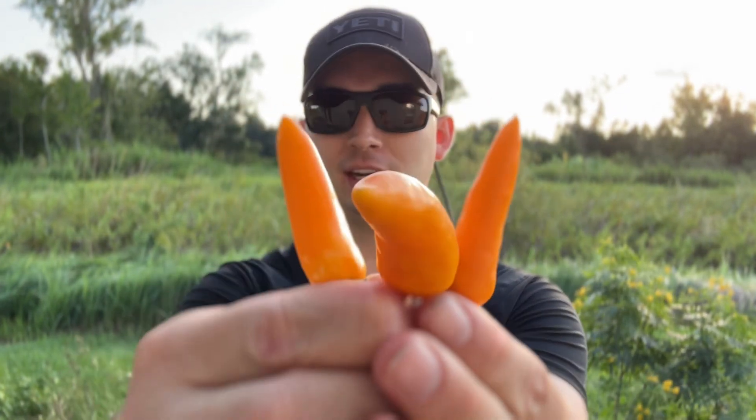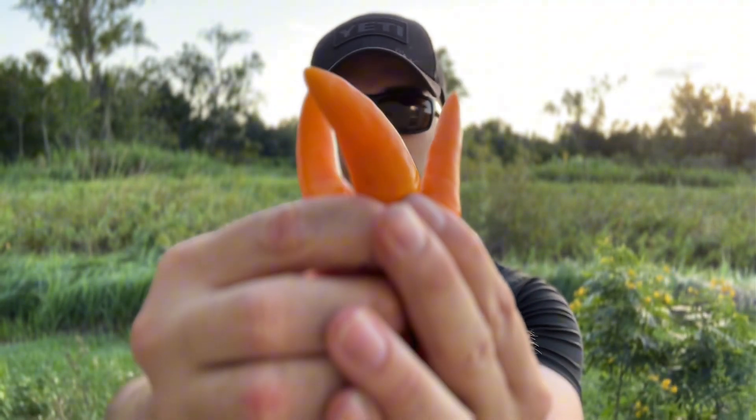I am hungry — which just happens to be where this pepper is native from. The Bulgarian carrot is native to Hungary. I got these seeds from Badger Bacon, a good friend of mine. I grew them in my aero garden harvest and procrastinated eating them, but finally, just for him, I'm going to eat one.